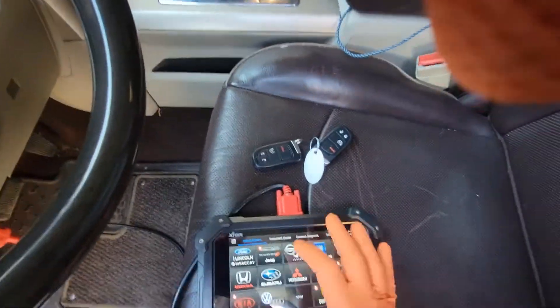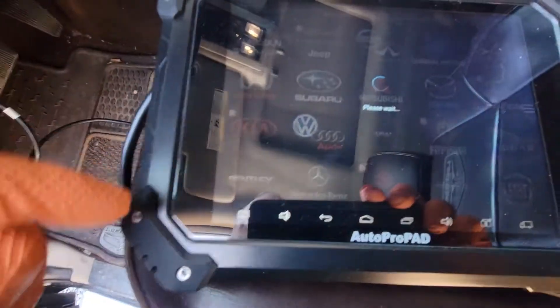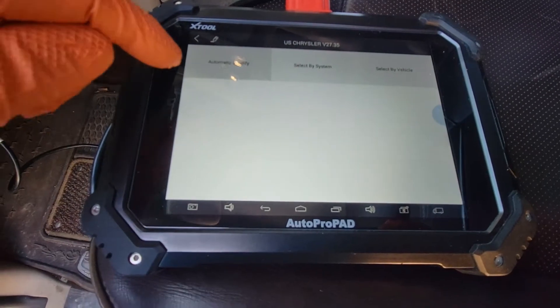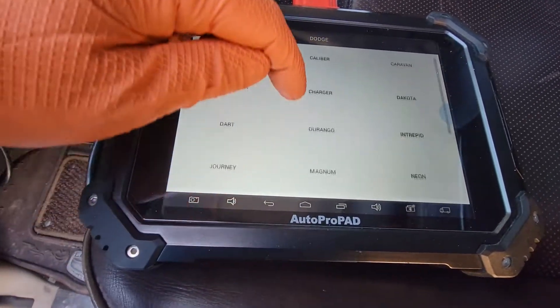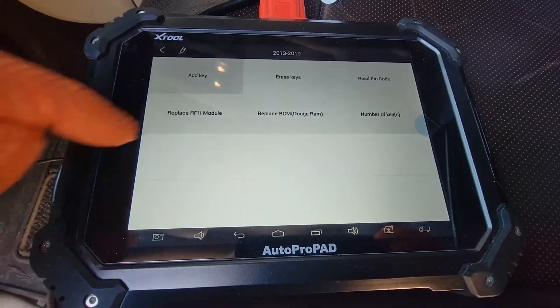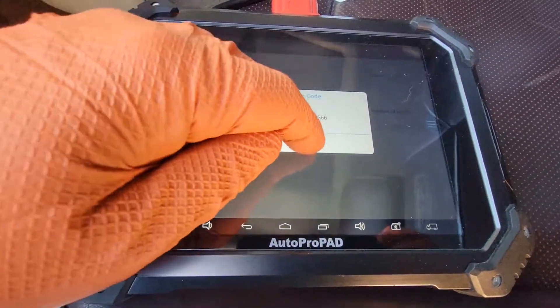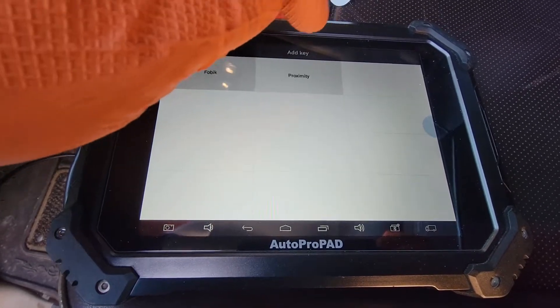This is a Prox. Vehicle: Dodge Ram 13 to 19. Read PIN: 2566. I'm going to add a key. This is a Prox.